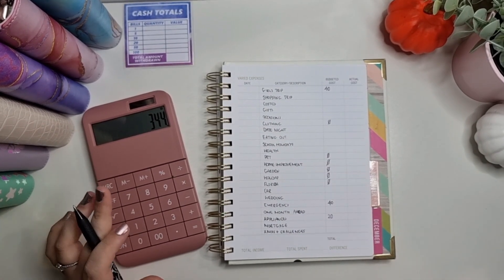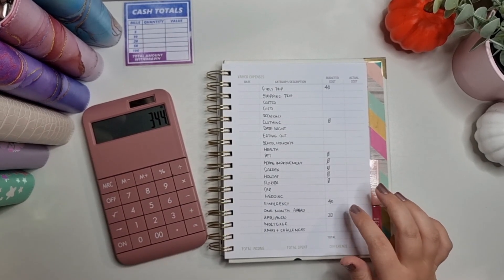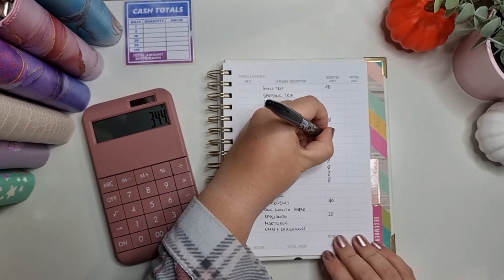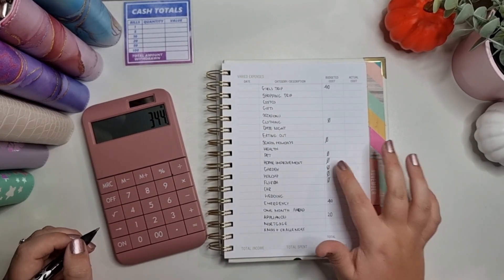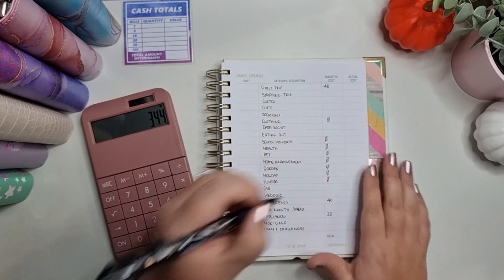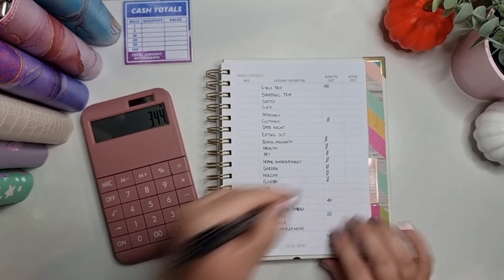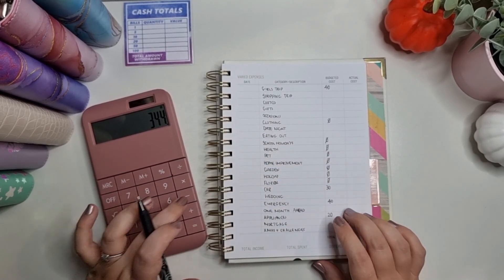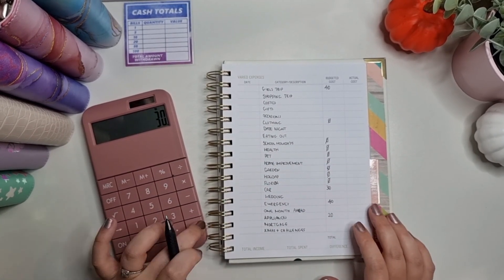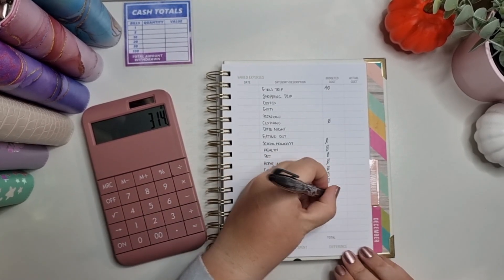Gardening and home improvement I'd like to fund but realistically we just can't afford it right now. School holidays gets nothing — that gets the remainder of days out at the end of the month. Health is getting nothing. Car is getting £30 because we've had to pay for a tyre recently and I want to get that bulk back up. And weddings is also getting £30.